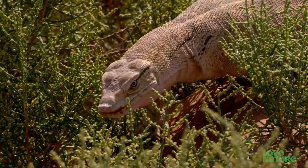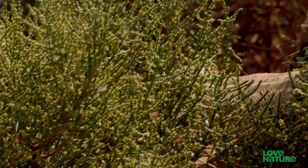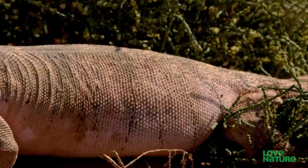This is a monitor lizard, close cousin of the infamous Komodo dragon, and the undisputed king of the sand dunes. At more than four feet long, it's the largest and most aggressive lizard in Arabia.